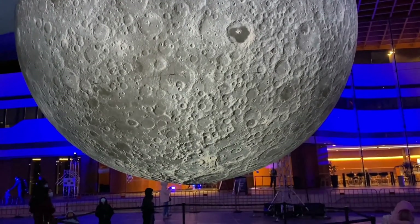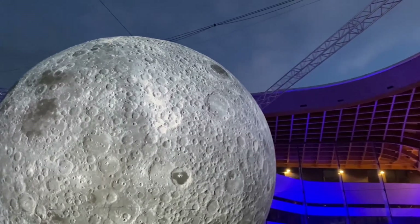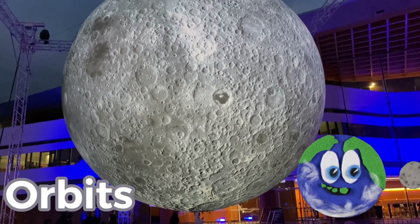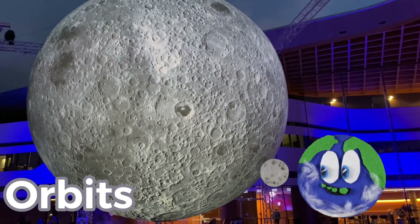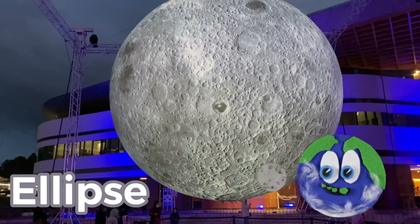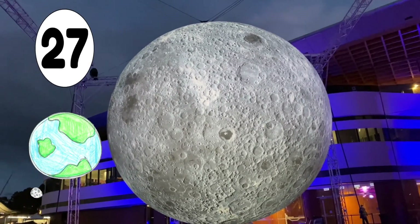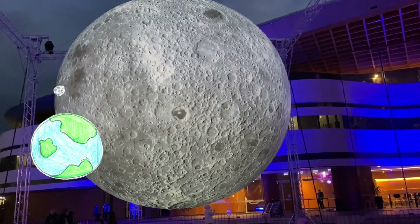Did you know that the moon is Earth's best friend? That's because the moon orbits our planet over and over again by circling our Earth in an oval shape called an ellipse. It takes just over 27 days for the moon to travel all the way around the Earth and complete its orbit.